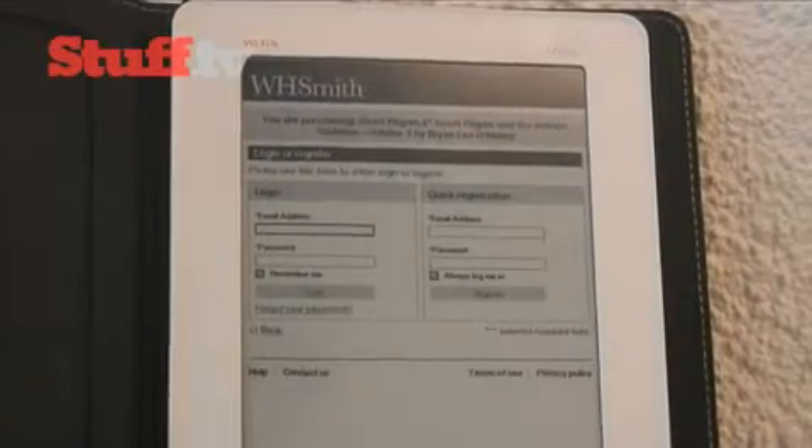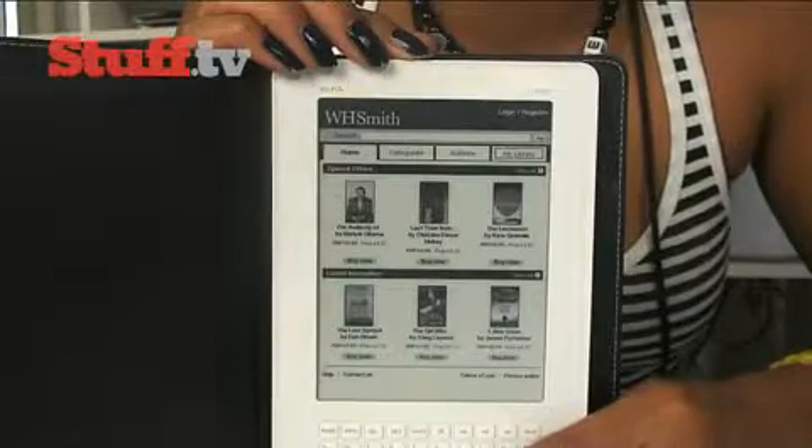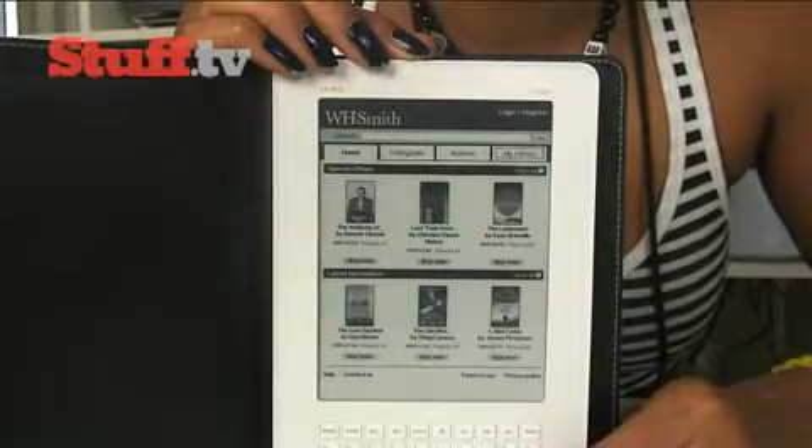As it's affiliated with WH Smith, you won't be able to purchase eBooks from third-party stores directly on the device. However, you will be able to transfer those eBooks via Mac or PC over USB. You'll also be happy to know that it connects to the eBook store at a reasonably fast rate.